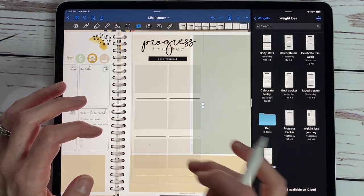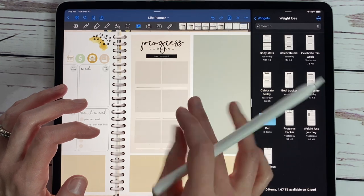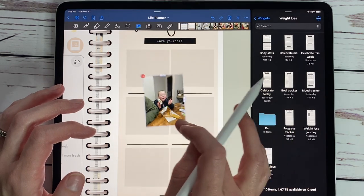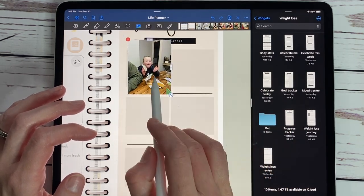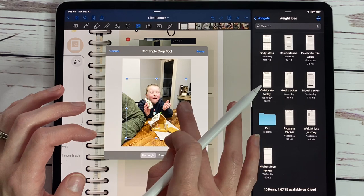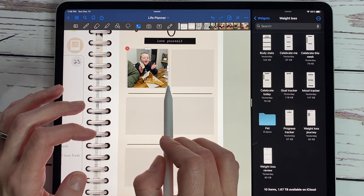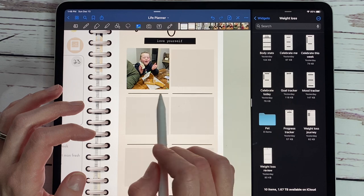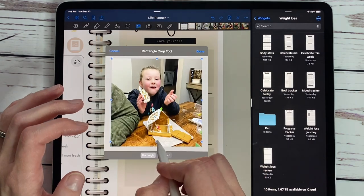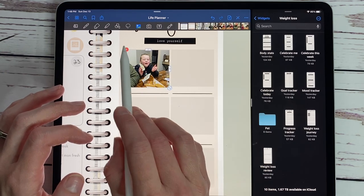And then we have a progress tracker because we all love those before-and-after photos when doing weight loss. This one says 'progress tracker, love yourself.' You can simply insert pictures here — here's a picture of my daughter making a gingerbread house the other day, but you click on it and crop it to a square. Then you can write below it what it represents or when the picture was taken, and you can see your side-by-side progress of how well everything is going.